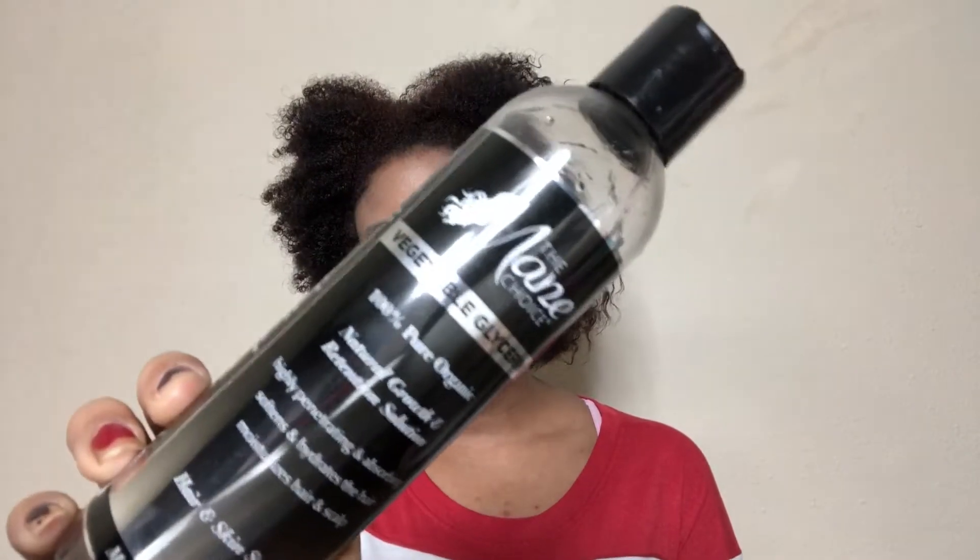Next we have the Main Choice Vegetable Glycerin 100% Pure Organic Oil. They don't sell this anymore — at one point they sold a bunch of different individual oils, now they just have like the growth oil. I bought them all at one point and I'm slowly going through all of them. I think I might have one or two more.